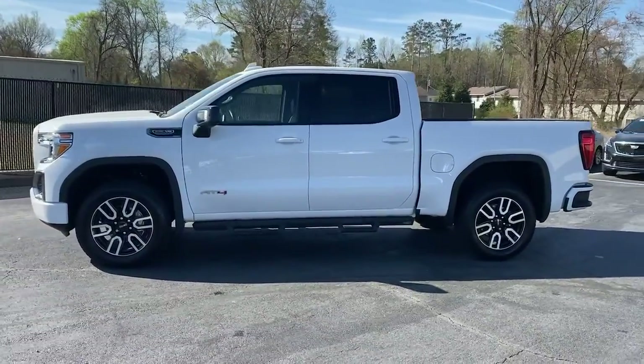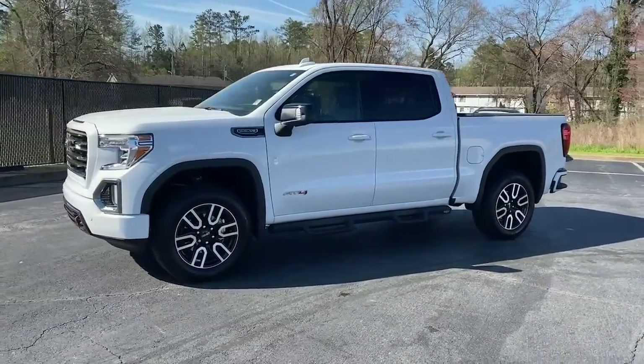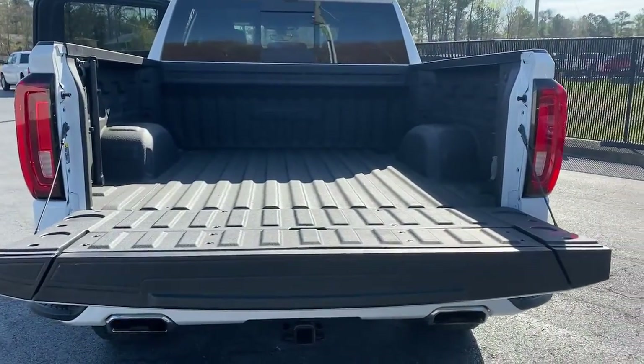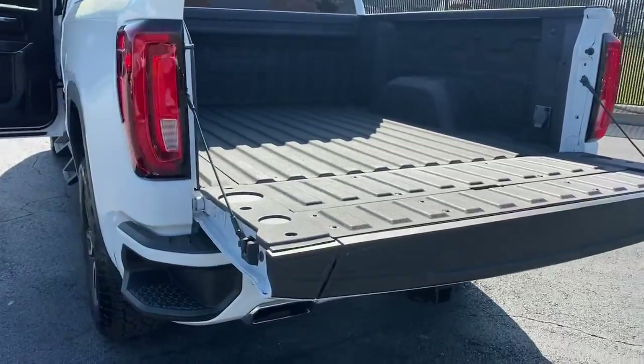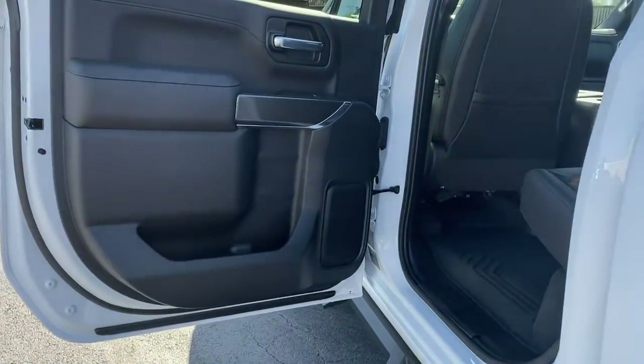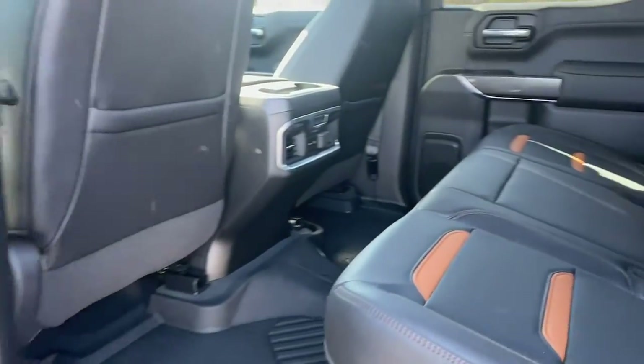These are just some of the great options this vehicle comes with: navigation system, keyless entry, heated driver's seat, sun/moonroof, 4x4, bed liner, fog lamps, electronic stability control, steering wheel audio controls, and Wi-Fi hotspot.